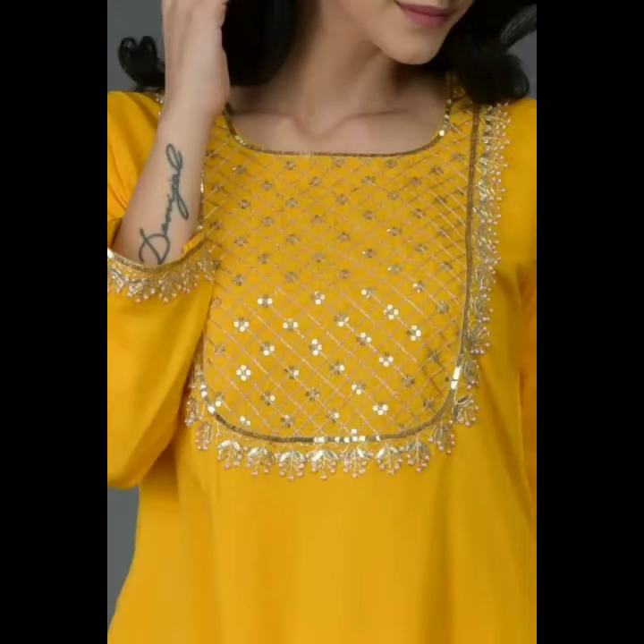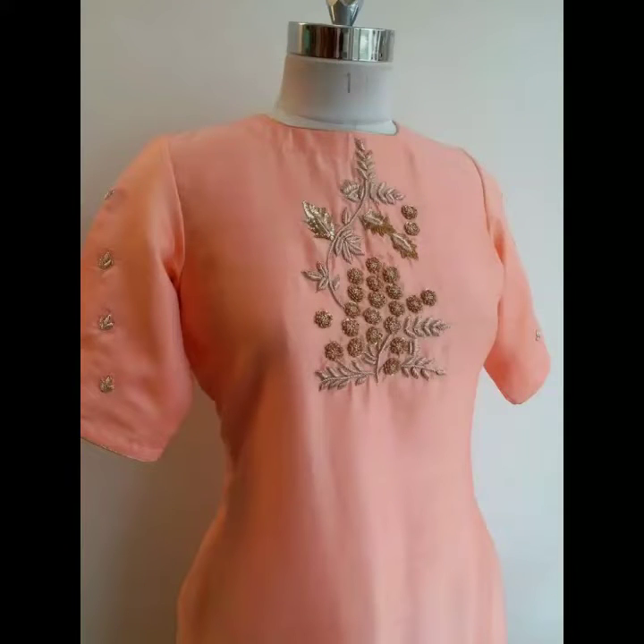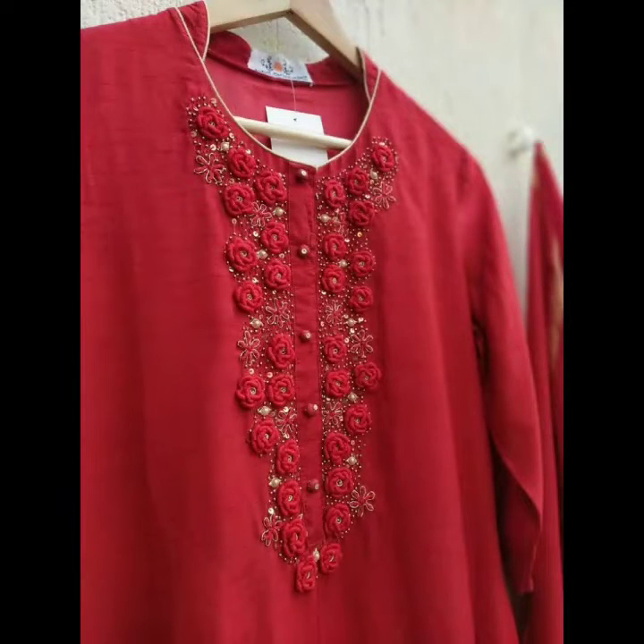Front neck design for kurti — this is very amazing and very different, very stylish top neck design. There are loads of Pakistani and Indian style front neck ideas for ladies shirts and ladies kurti. Keep enjoying this video because this includes Indian style and some Pakistani style — top 20 top famous designers front neck ideas.